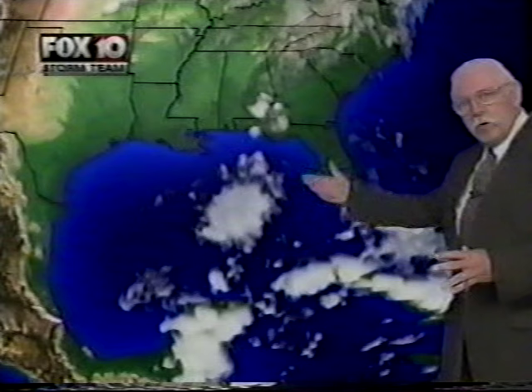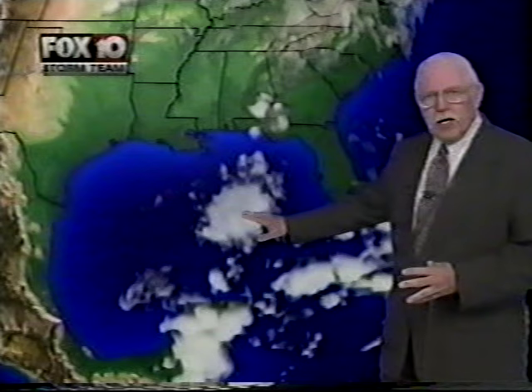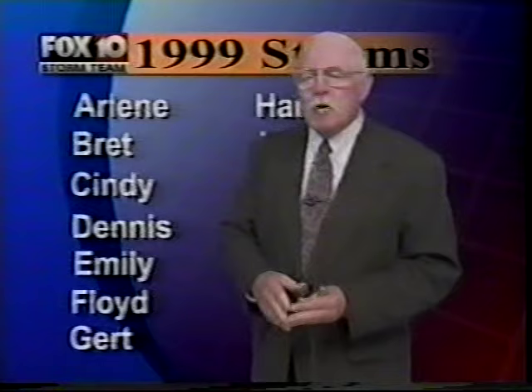We first look at the Gulf because that's the nearest water mass to us. Then we look down into the Caribbean, then off into the Atlantic. At this time of year, nothing usually happens too much here in the Gulf or in the western Caribbean. Nothing is happening out there right now. We do have some clouds out in the Gulf and some rain showers moving on shore, but that has nothing to do with a tropical situation in either the Gulf or the Caribbean. Dr. William Gray of Colorado State says we're going to have some storms this year.